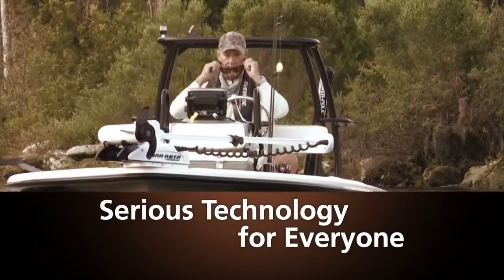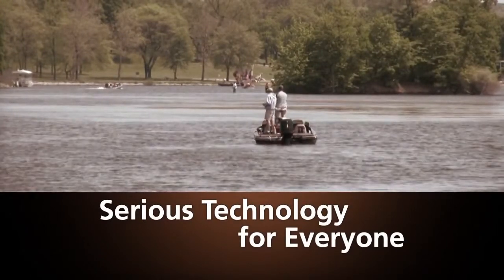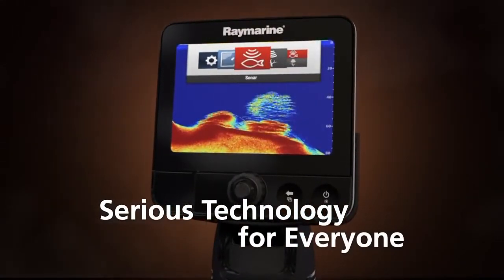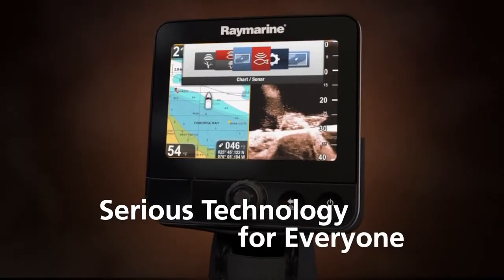So whether you're a professional guide or weekend bass angler, you'll appreciate Dragonfly's cutting-edge sonar performance and simple operation. It eliminates the need for complicated controls, adjustments, and guesswork. And with the amazing clarity of down vision pinpointing right where the fish are, you'll really impress your friends and customers.